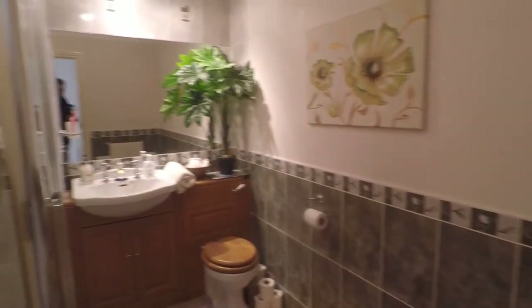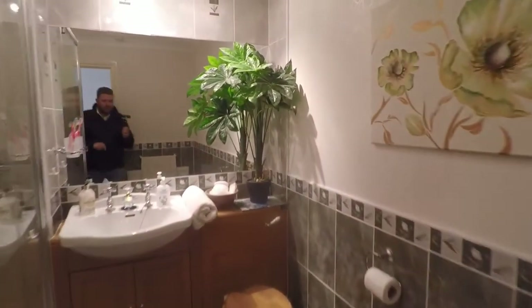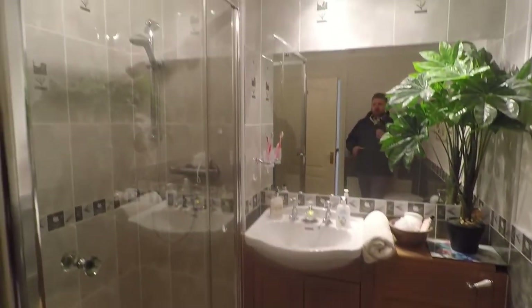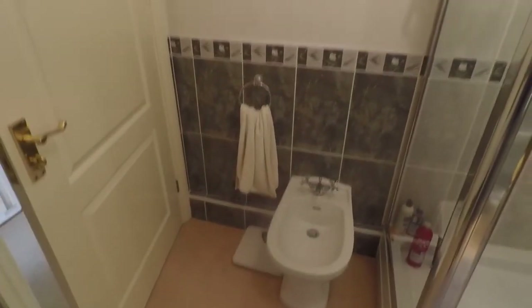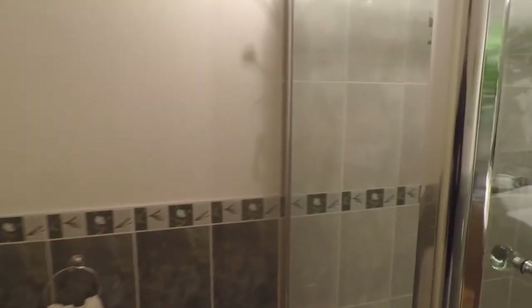Making our way to the middle of the house, here you have your family bathroom — again beautifully done. You've got ceramic tiles going halfway up the walls and all around the shower area, a wash hand basin and WC, and a large mirror which makes the room feel absolutely huge. There's a big double step-in shower cubicle — it's been really well designed and is beautiful.